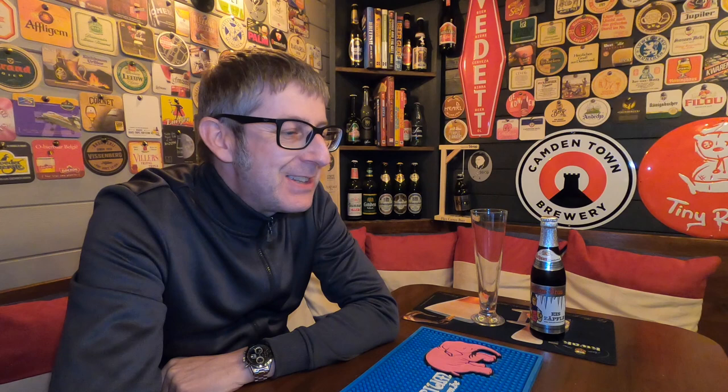This brewery's been going since 1791, and it was actually founded in an older Benedictine monastery. And like all of these German breweries, they've just been going from strength to strength over the years. In 1806, it fell under the control of the Grand Duchy of Baden, believe it or not.